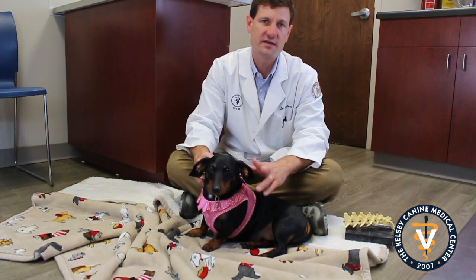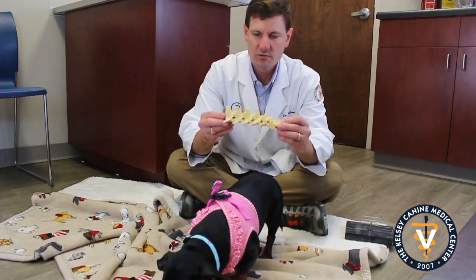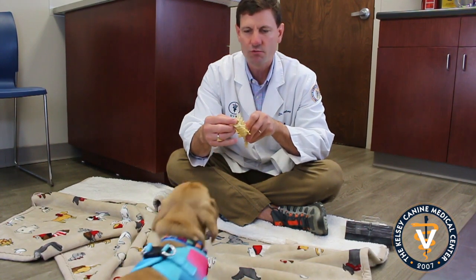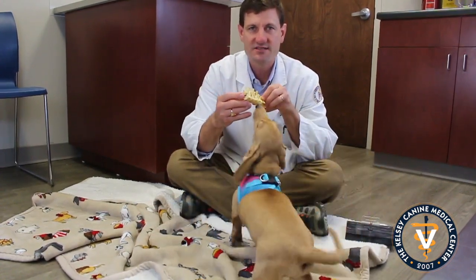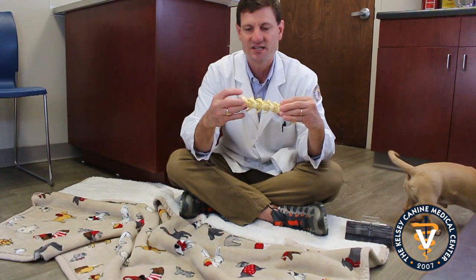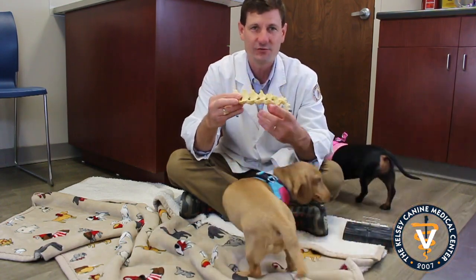I want to show you — this is actually a model of the back. Oh, here's Chewy! This metal rod represents the spinal cord. And in between each vertebra is the disc. The discs have two layers: there's the outer fibrous cord, and the inside is like a jelly-filled donut.